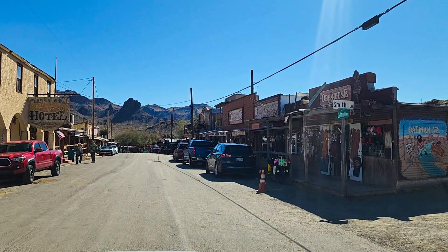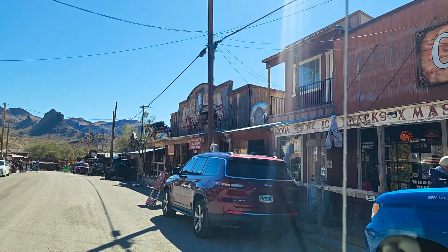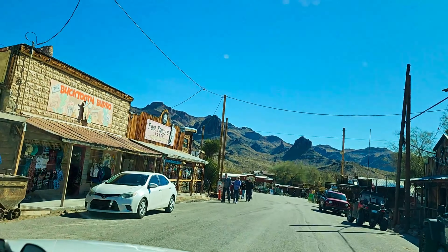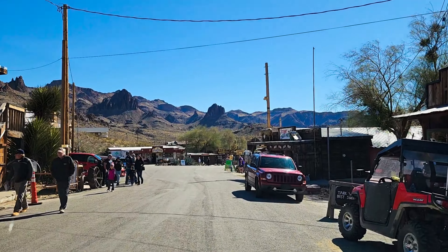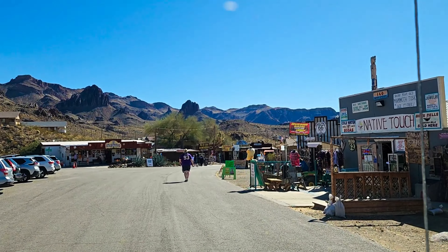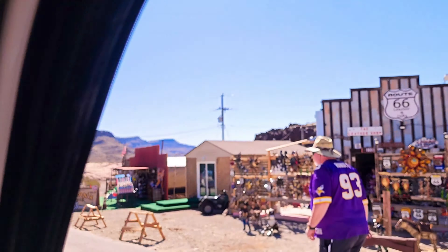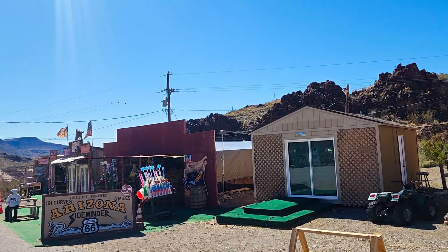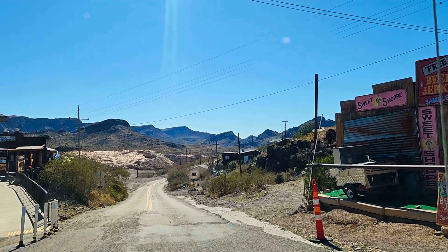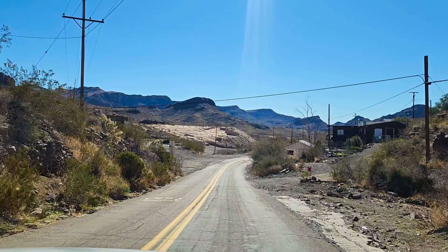Here's the old town — there's the Oatman Hotel. I believe that was built in 1902. You've got to take it real slow going through town, but there's a lot of neat stuff here. A lot of fun places to shop, and you can buy feed to go ahead and feed the burros. It's a really cool place on Route 66. If you've got a classic car, classic truck, or motorcycle — roll those windows down, crank the tunes, and just enjoy the ride. The burros will basically be all over town — up to 10 or 12 of them at times. Keeping straight here will take you into Topock.